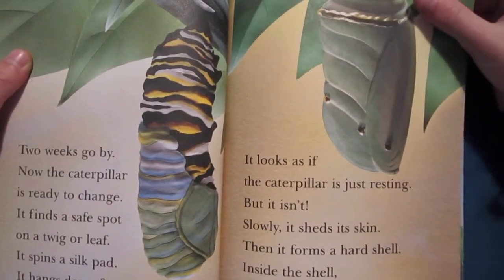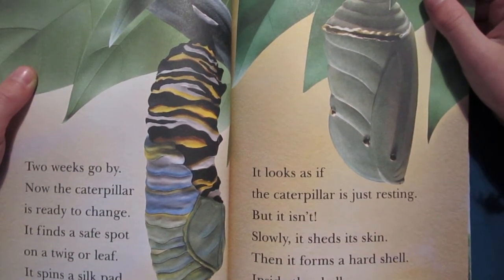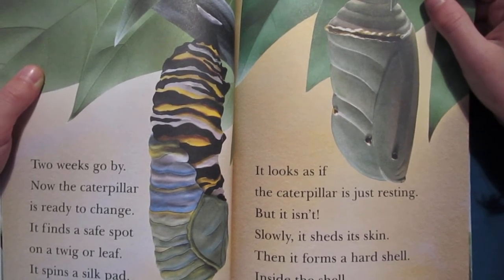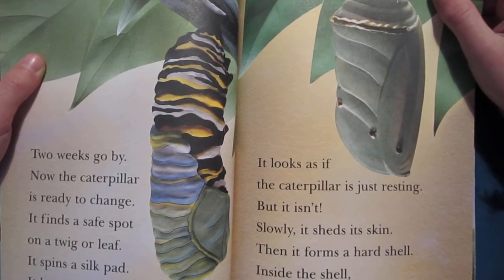Two weeks go by. Now the caterpillar is ready to change. It finds a safe spot on a twig or leaf. It spins a silk pad. It hangs down from the pad. It looks as if the caterpillar is just resting, but it isn't.